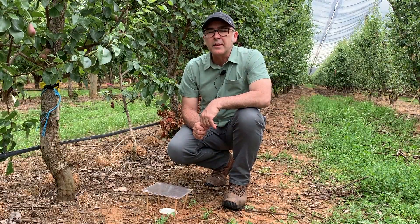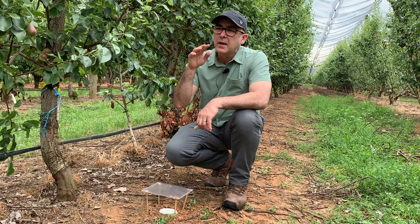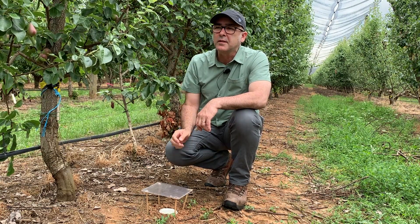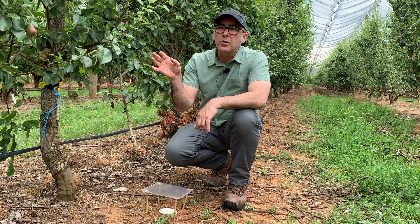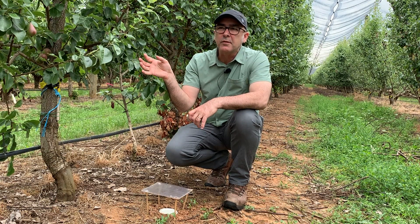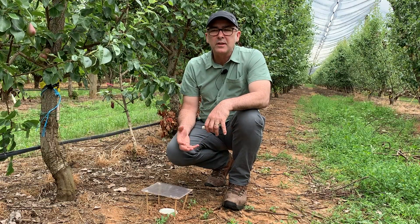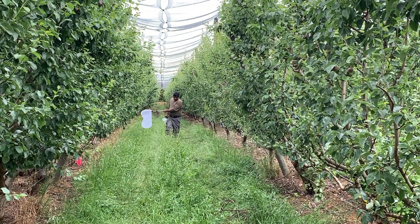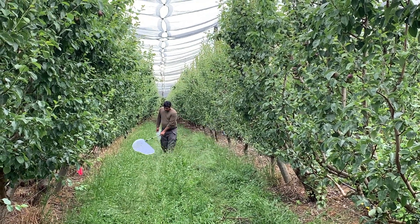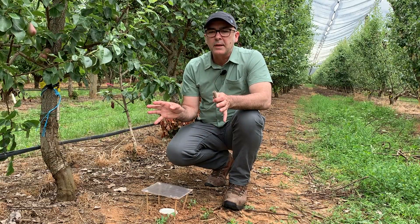We're also using other monitoring techniques developed by Agriculture Victoria, which involve counts of pests and beneficials on the foliage throughout the growing season. We do one-minute observations per panel of trees and visual observations of a set number of leaves per tree. Very soon we'll be starting our sweep netting of the inter-row vegetation — walking along with a sweep net to collect insects from the top of the ground-based vegetation between the rows. We'll also put out sticky traps to catch flying insects. This all creates a picture of what's happening between the treatments.